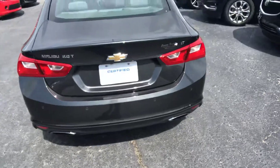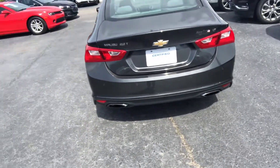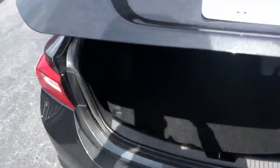The thing about the Malibu is this is a sporty little vehicle. The dual exhaust in the back definitely adds to that. This one also has the 2.0 turbo engine — really mimics what a six-cylinder does in a lot of ways.